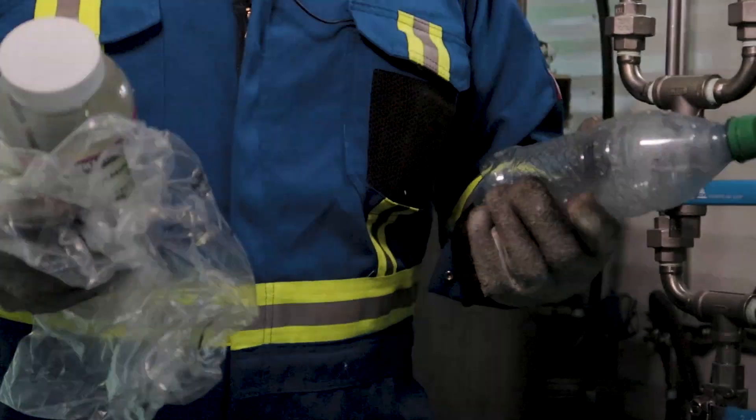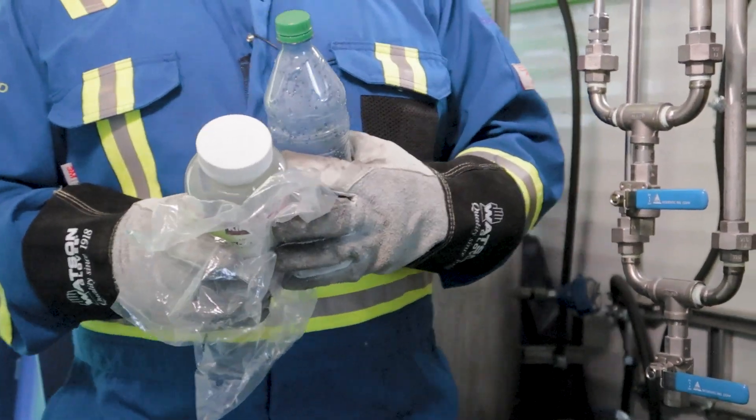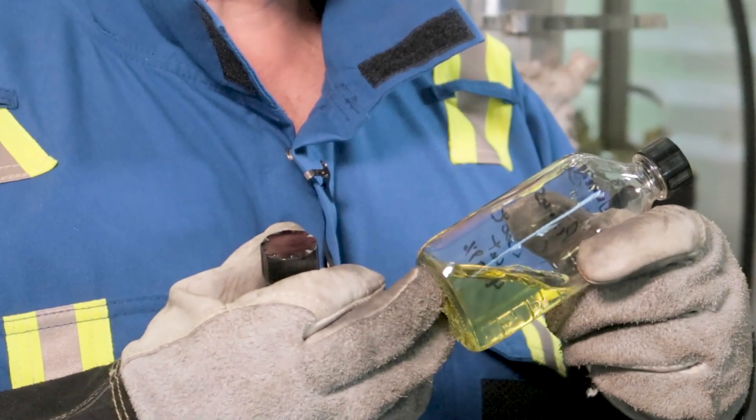This form of advanced recycling allows us to have a finished product that is not a transportation fuel, but basically a molecule that is allowing us to take this plastic and put it back into a liquid that is at the end of the day recyclable.